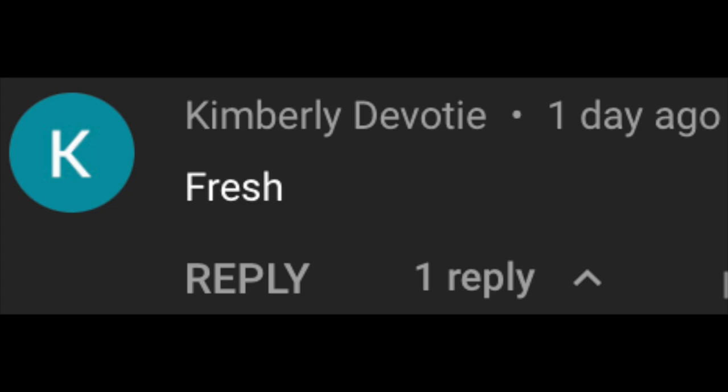What did you guys get in your Ipsy Glam Bag Plus this month, or your Ipsy Glam Bags? Let me know down below in the comments, and let me know what you think of my bag! Today's video shout-out goes to Kimberly Davadi — thank you so much for watching. If you want a shout-out, watch the entire video and look out for the shout-out word. Make sure to subscribe, hit that like button, and turn on post notifications. Love you guys, bye!